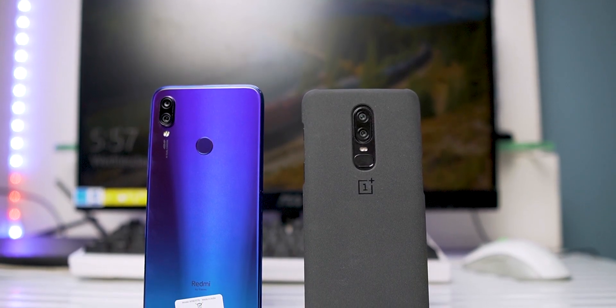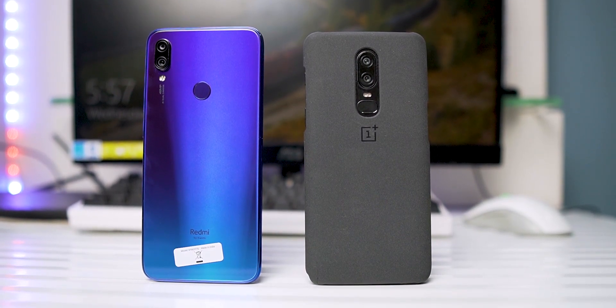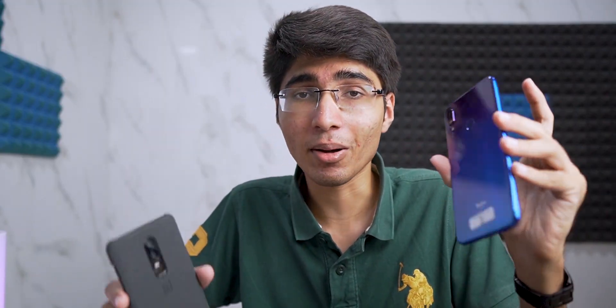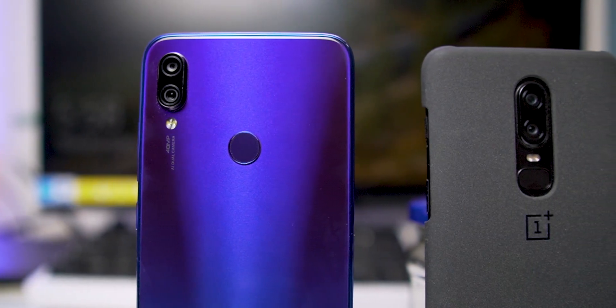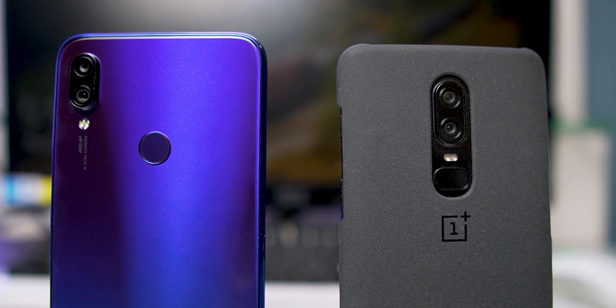Gizmodic here and today we're going to do a camera comparison between the OnePlus 6 and the Redmi Note 7 Pro. The title says OnePlus 6T but basically the OnePlus 6 and 6T have the same camera setup. You might be wondering why am I comparing a 38,000 rupee phone to a 14,000 rupee phone? Well, during the Redmi Note 7 Pro launch event, Xiaomi compared camera samples from this phone to the OnePlus 6T and said that the Redmi Note 7 Pro is better. So today let's find out if that's actually true.